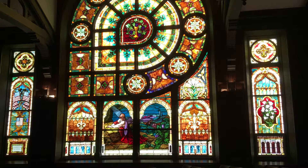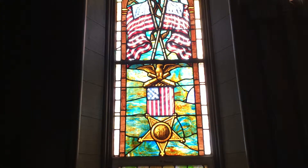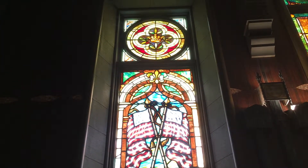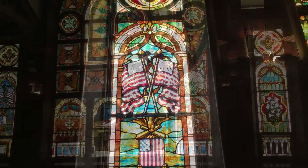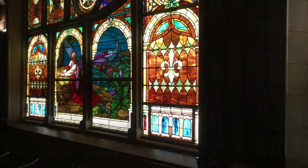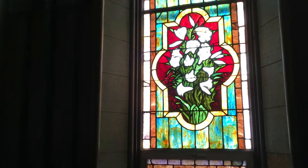Flanking the south window are two vertical windows that were donated to the church. On the left is one dedicated by the J.S. Chandler Post of the Grand Army of the Republic, because the Methodist Episcopal Church provided more chaplains and brigades than any other denomination for the cause of the North during the Civil War. At the top of this window is a crown symbolizing the resurrection. On the right, the lily window is dedicated by the Porter family. At the top of this window is a cross representing the crucifixion.